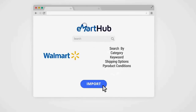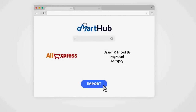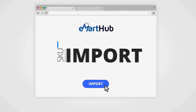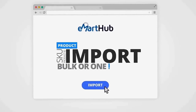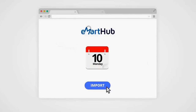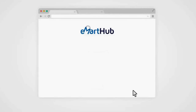With Walmart, you can search millions of products by category, keywords, shipping options, and product conditions. AliExpress allows you to search and import by keywords and categories. With E-Mart Hub Builder, you can import in bulk or one product at a time using their SKU or product ID. You can even schedule imports on certain days or times, and set markup amounts or percentages by clicking on the pricing rules tab inside the dashboard.